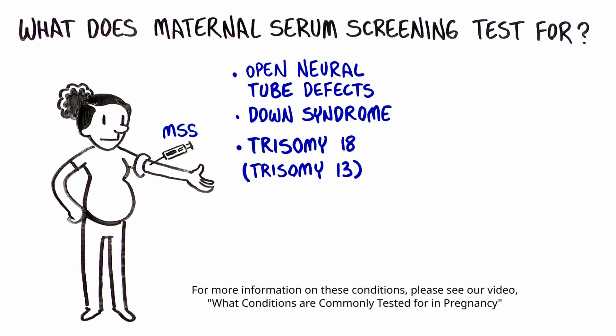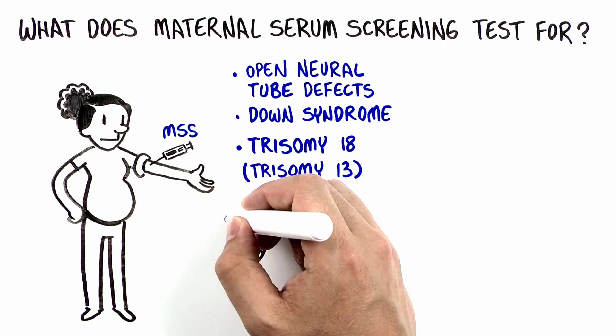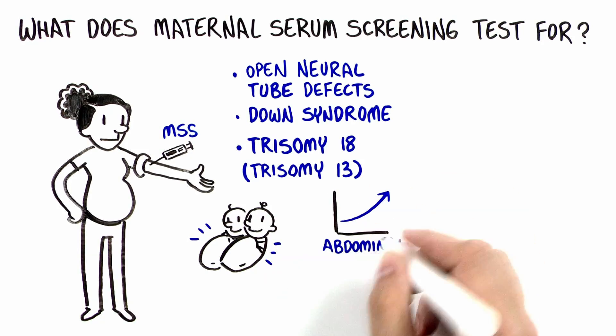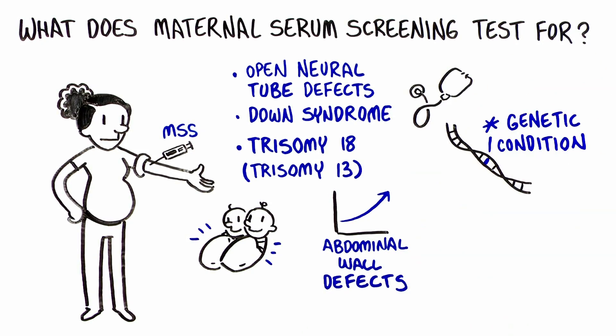These conditions are all very different from one another, and it is not always possible to know before a child is born how much their health will be affected. In some cases, maternal serum screening results may suggest twins or indicate a higher chance for abdominal wall defects, other health concerns, or genetic conditions in the baby.